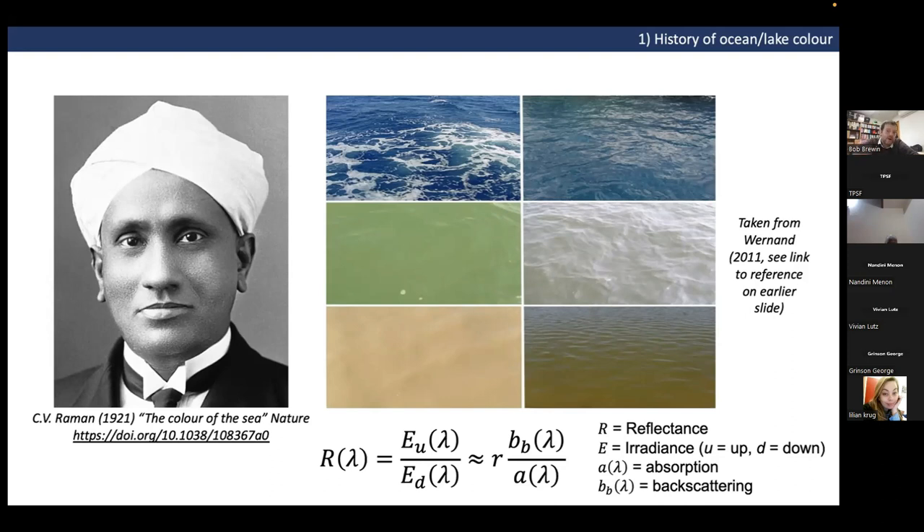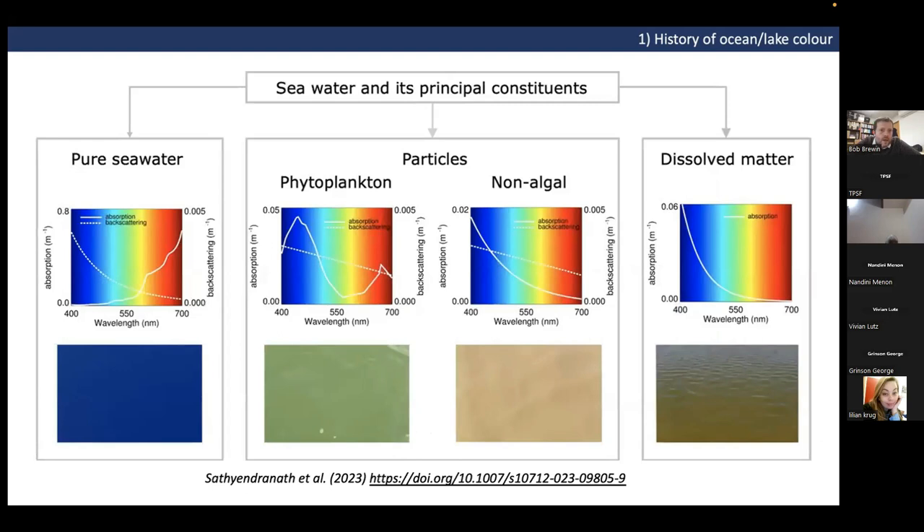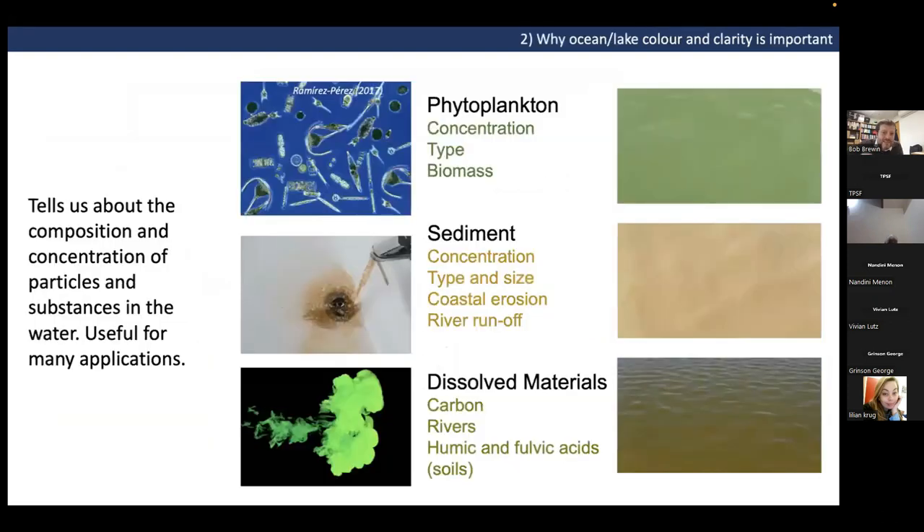The reason for this color variety is quite simple: if the ocean has nothing in it, reflected light is very blue. But if we add phytoplankton — which absorb strongly in blue wavelengths due to evolutionary adaptation — the waters turn green. If we add non-algal particles like sediments, waters turn brown. If we add dissolved substances from river runoff, such as humic and fulvic acids, they can turn the water yellowy-orange.